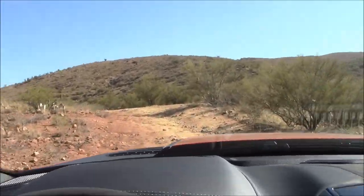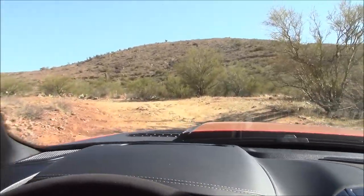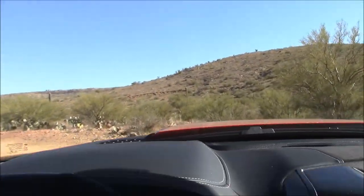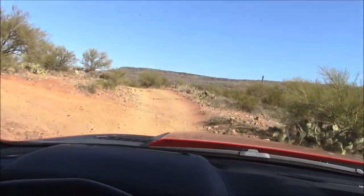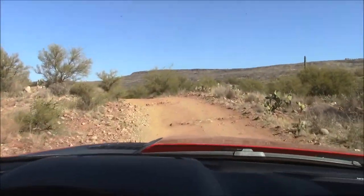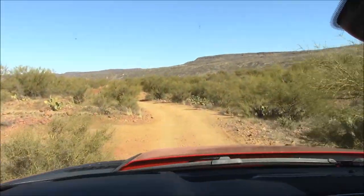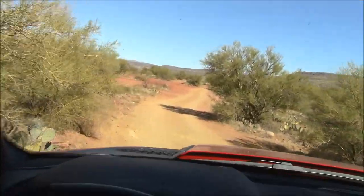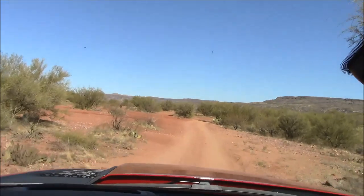Those are some big rocks we just crossed. All that rattling you hear — it's not the truck, I have a bunch of junk inside the cabin. Frankly, I haven't heard any rattles on this Ram in the week we've been driving it.